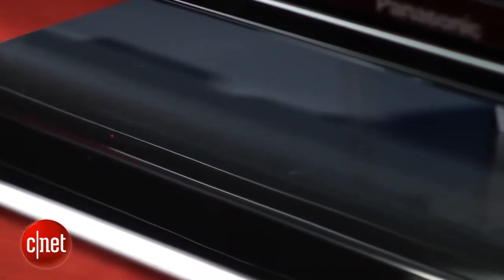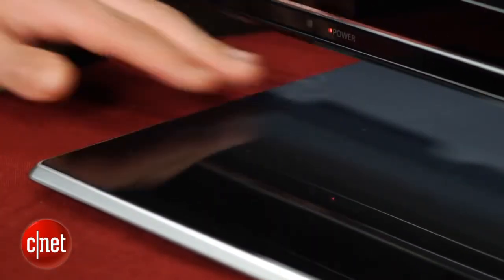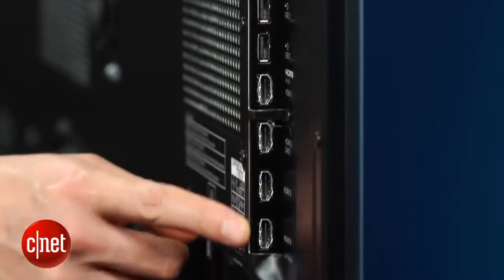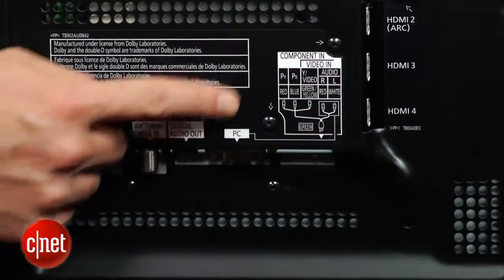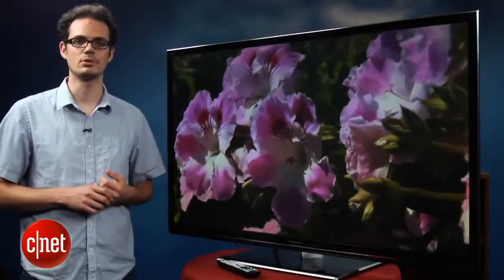We're not big fans of the stand, however — it does have a sort of weird two-tone look to it. Of course, if you hang this thing on the wall, that's not a problem. Panasonic includes plenty of inputs: there's four HDMI around back in addition to a PC input and a component video input, although you need to use breakout cables for that component input.